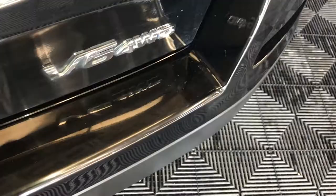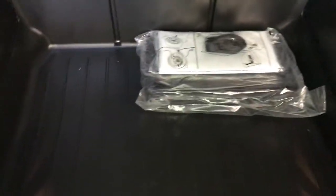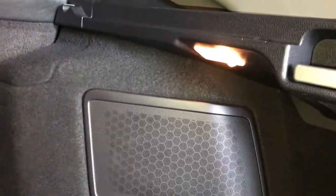There's a button right here that releases the trunk. Storage underneath the floor as well as your tire jack. Side storage compartments. Levers to fold down the back seats. Trunk lighting.